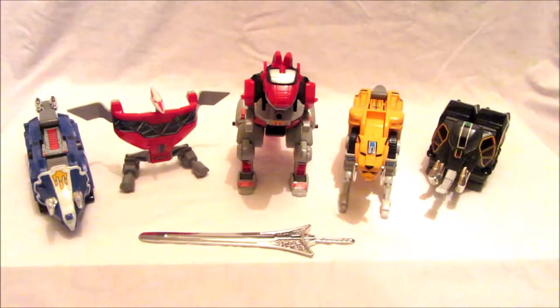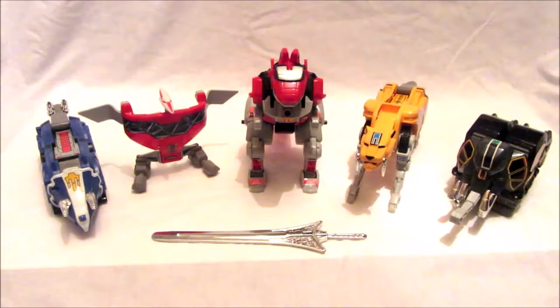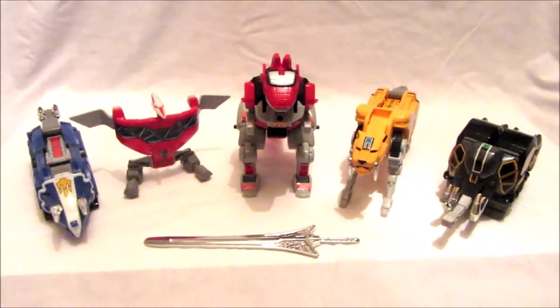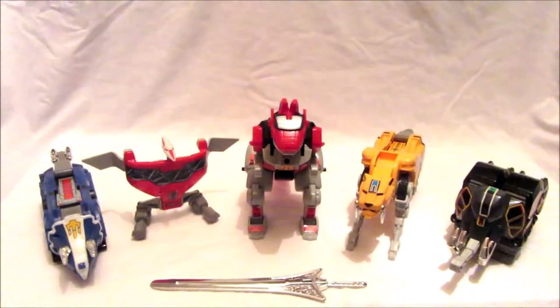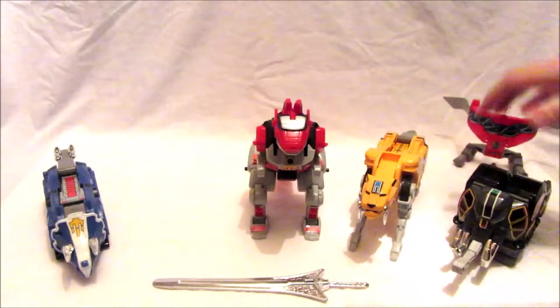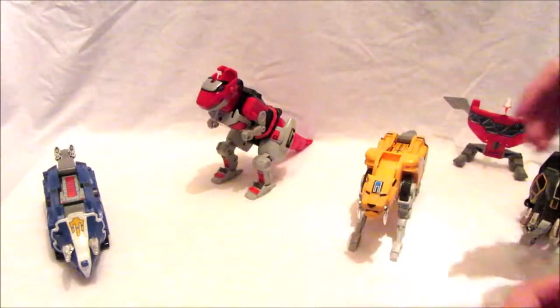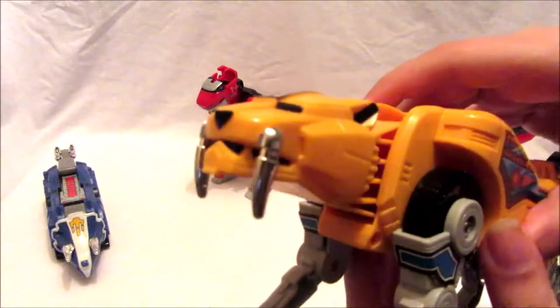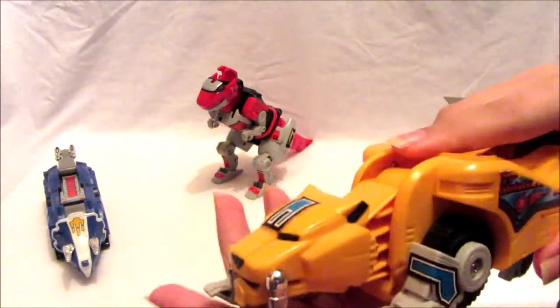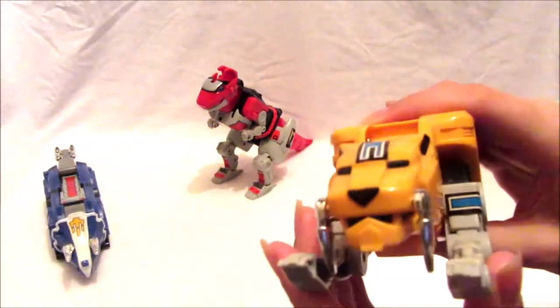Now we're going to transform them into the Megazord — I'm really looking forward to this. First we build the Megazord in tank mode. The Saber-Tooth Tiger comes in first: fold the legs in, fold over the tail so it's flat. Then the Triceratops rolls in and flips over its tail.